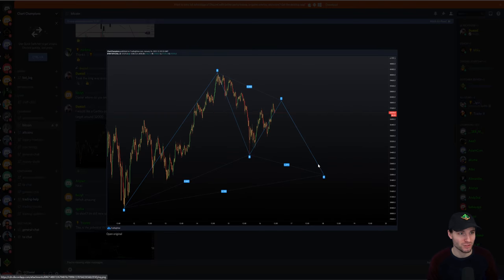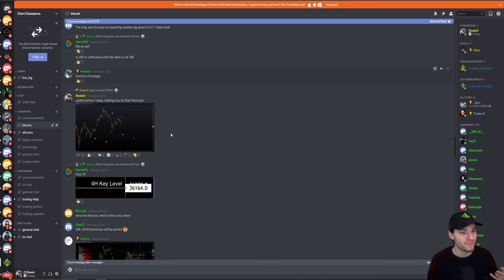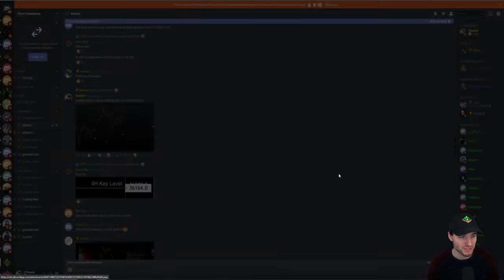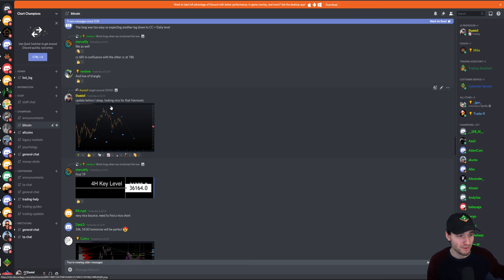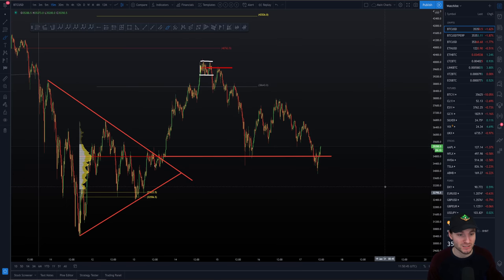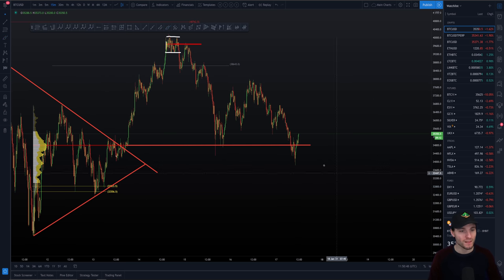That was based off the Gartley. I only made two updates yesterday because I went out for a bike ride. Then just before sleep I told everybody this still looks absolutely amazing and I'm still expecting lower prices. I woke up this morning to that — still making our way down to that 32,000 price target. Someone noted there's a lot of opportunity with altcoins giving nice swing trades, but we're here for Bitcoin in this video.